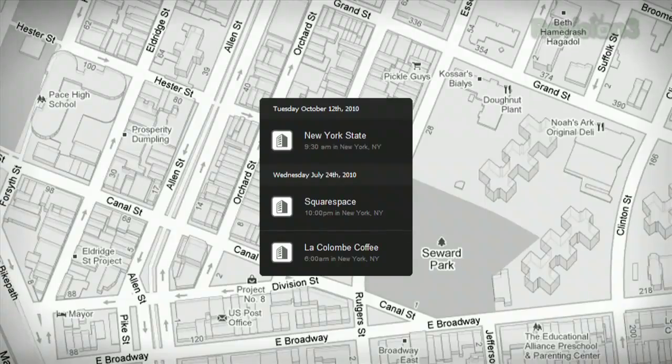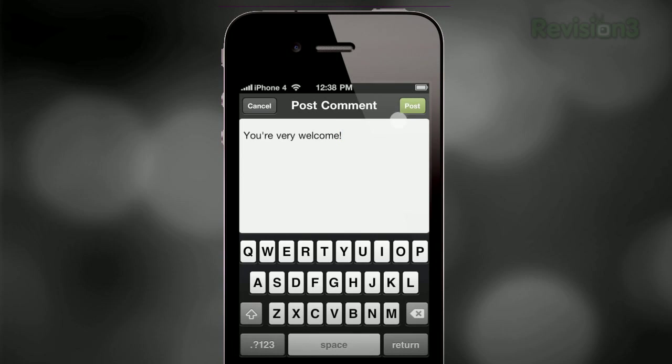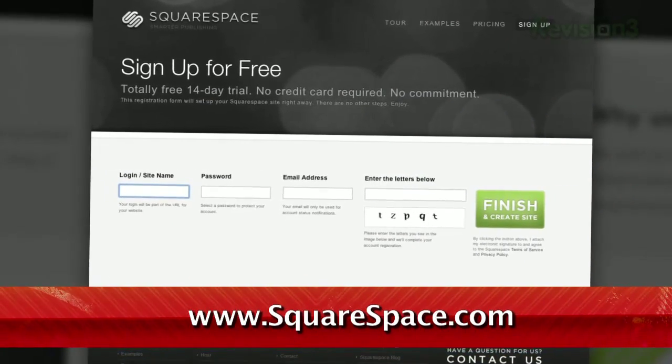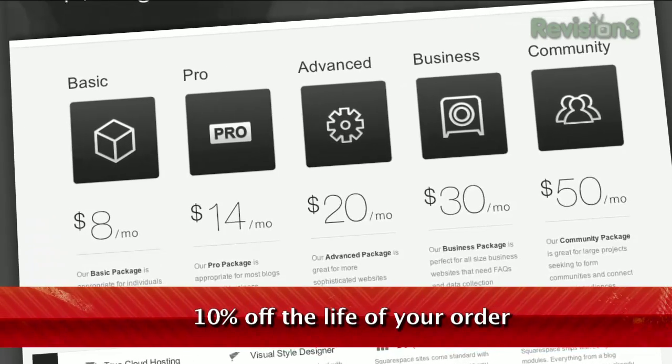Squarespace's iPhone app lets you publish to your blog on the go and also do comment moderation. Get push notifications to approve new comments, mark existing comments as spam, reply to comments and more, all right from your iPhone. Go to www.squarespace.com to learn more. Be sure to enter code TEXILLA when checking out to earn 10% off the lifetime of your order.